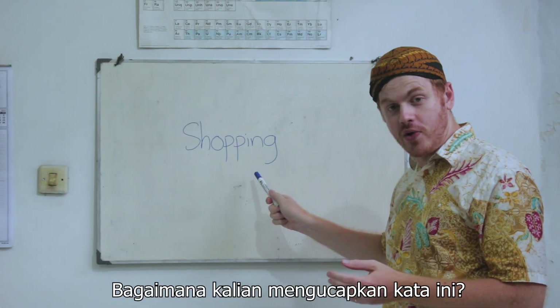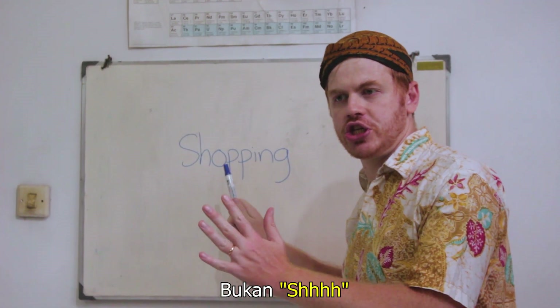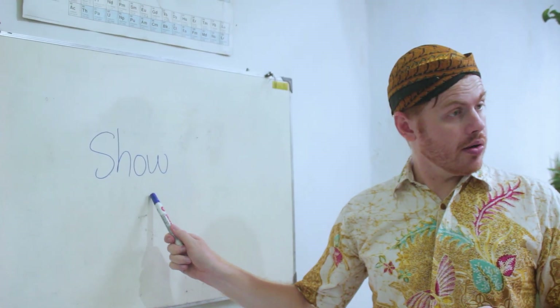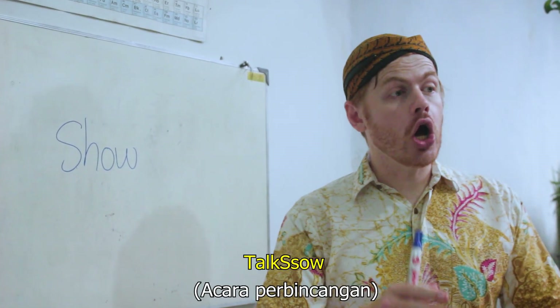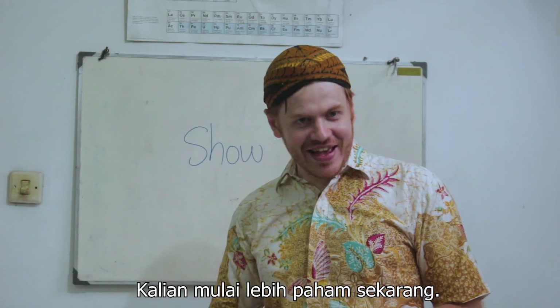Okay guys, how do you say this word? Shopping. No guys, remember that the 'sh' sound is not 'sh', it's 'ssss'. So we say 'sopping'. Sopping. Alright guys, give this a go. Show? Not quite. This is 'ssso'. Just like tok ssso. So. Just like tok ssso. Getting the hang of it now.